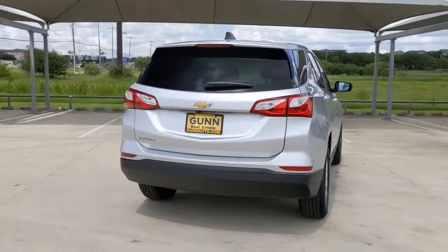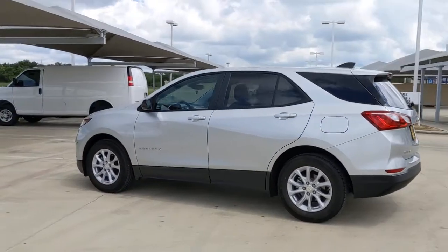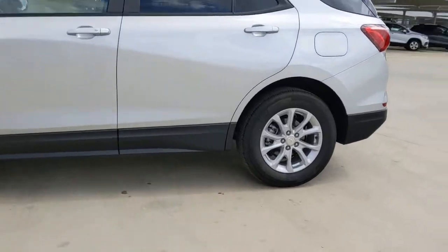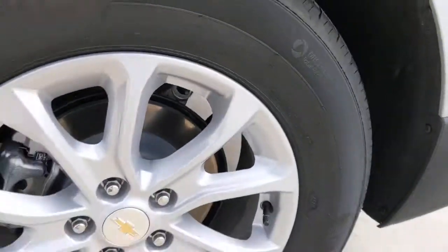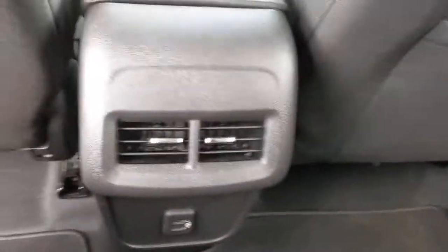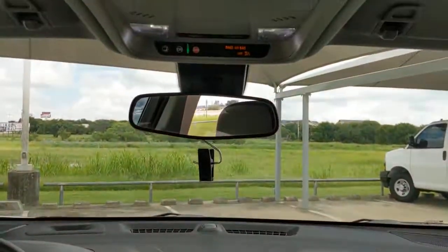The following are some of this vehicle's highlighted options: keyless entry, lane keeping assist, heated mirrors, backup camera, keyless start, wi-fi hotspot, Bluetooth connection, steering wheel audio controls, aluminum wheels, and stability control. Enjoy the journey in the capable and comfortable Equinox — drive it today.